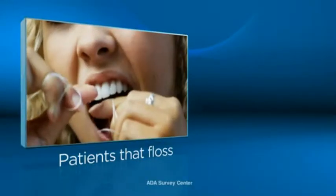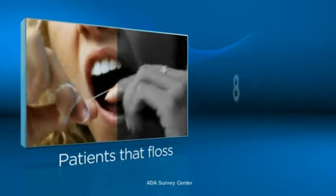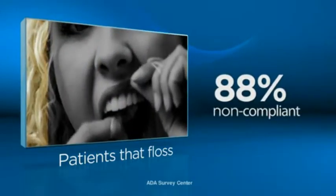Gum disease is a very serious problem today, and unfortunately the profession has been telling people to brush their teeth, when what they really should be doing is cleaning in between their teeth. Home care is the most important thing, and flossing ranks right up there at the top. The problem is we can't get most patients to floss. The ADA reports that almost 50% of patients never floss, and only 12% do so daily.